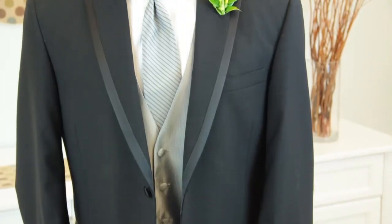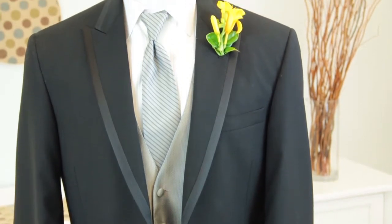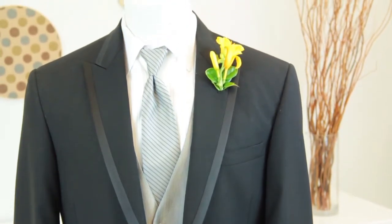Typically the guys wear some type of flower that goes along with the bridal bouquet and the bridesmaids' bouquets. Of course, they're going to be much smaller. Sometimes the men don't really like the idea of wearing a flower, so now brides are being a lot more creative and coming up with things that aren't necessarily flowers.